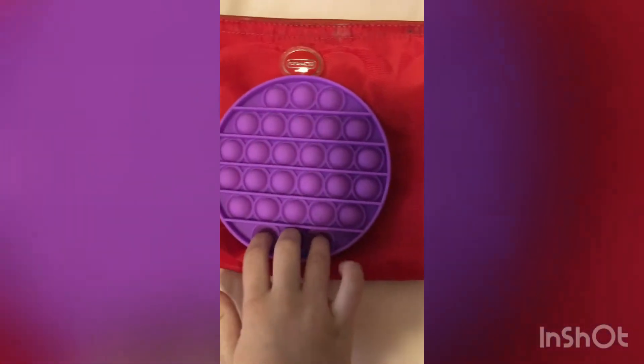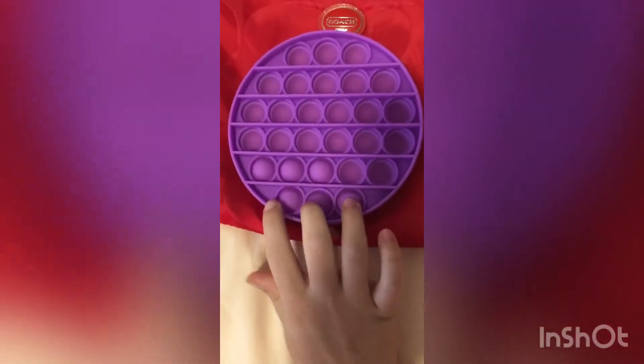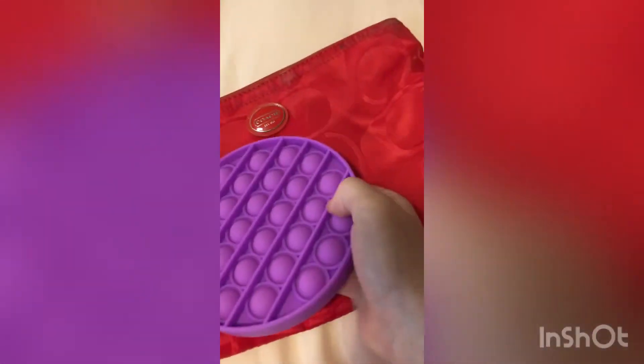Let's see what the first fidget is. I picked this poppet because it's not too big and it can fit in my bag. Plus it's new, so I want to bring it.